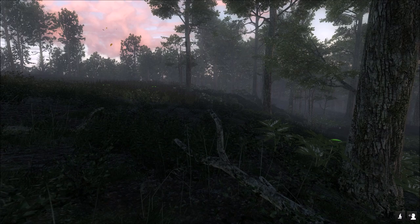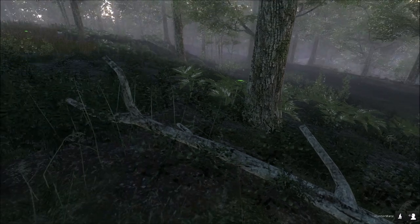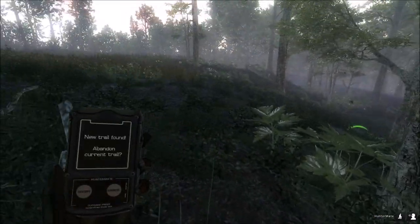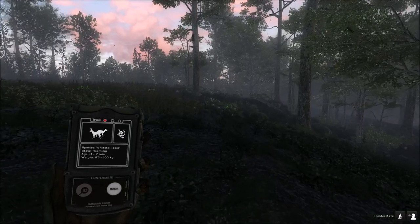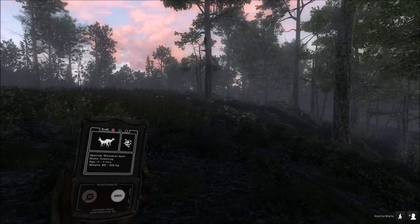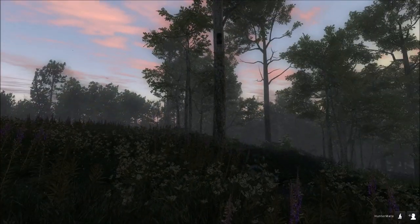We're just getting to our first stand now, looking around, and there's tracks all over the place. Look at that — that's a max weight whitetail buck track right underneath our tree stand. I'll show you where we're at on the map.